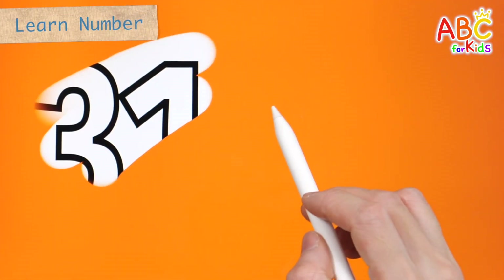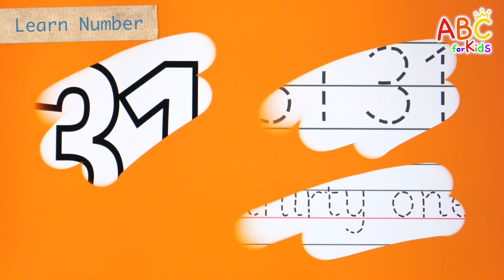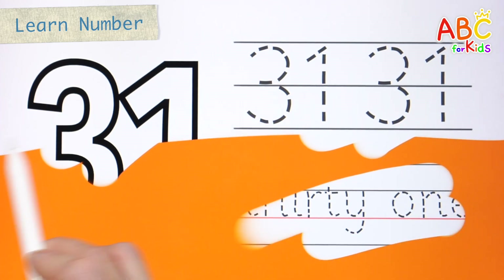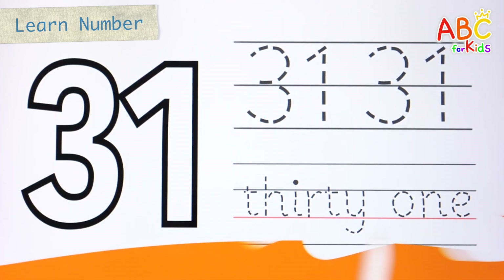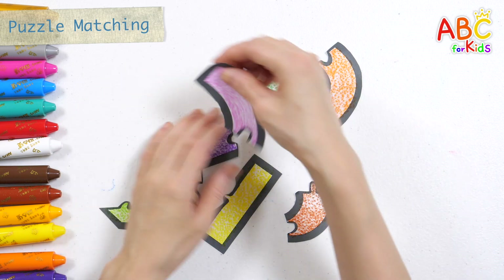What do you see? Shall we learn the number 31? Wow! Let's put the puzzle pieces back together. How?